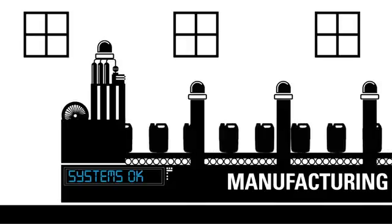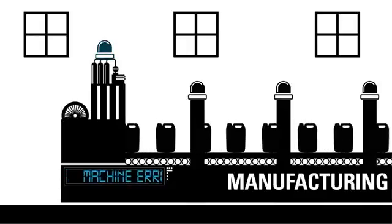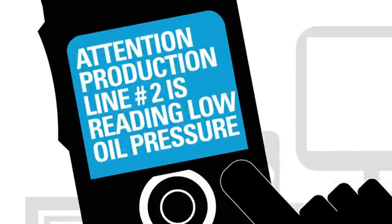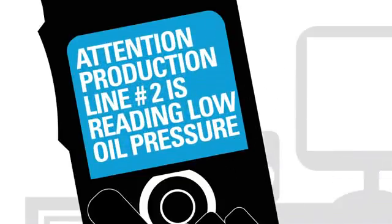On the plant floor, a machine on the production line suddenly stops. The supervisor is instantly alerted via an automated work ticket on the full-color five-line display of his SL7550 radio.